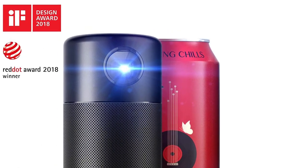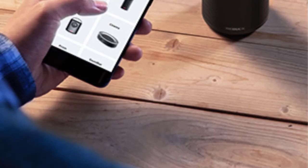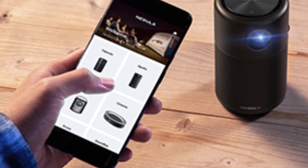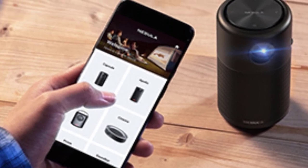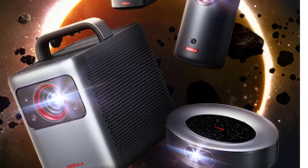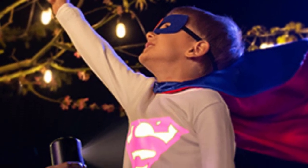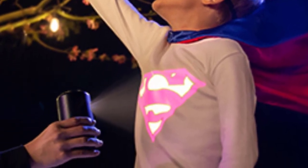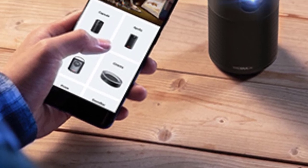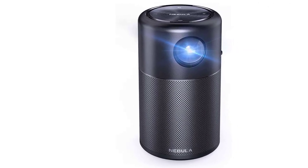Not every presentation you will ever do will take place inside a big boardroom. For those meetings, you can't be lugging around a bulky projector, which makes the Nebula Capsule from Anker a perfect fit. Easily connectable to your laptop, the Capsule uses either HDMI or micro-USB. Rather than plugging into an outlet every time, the Capsule comes with a rechargeable Li-Ion battery. The only drawbacks are that the resolution is only 854x480 and it has a rating of only 500 lumens — but if you're looking for portability, these shouldn't be major concerns.